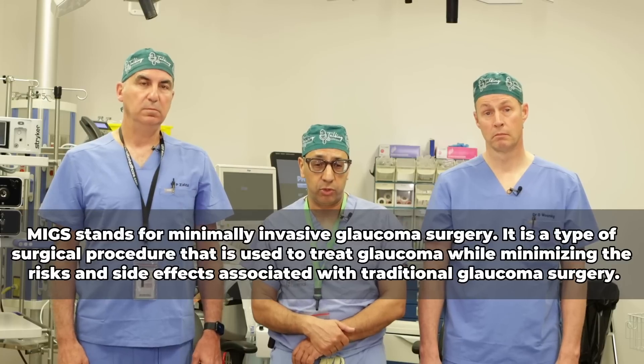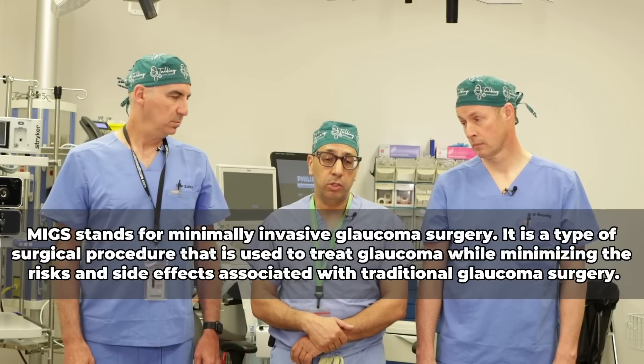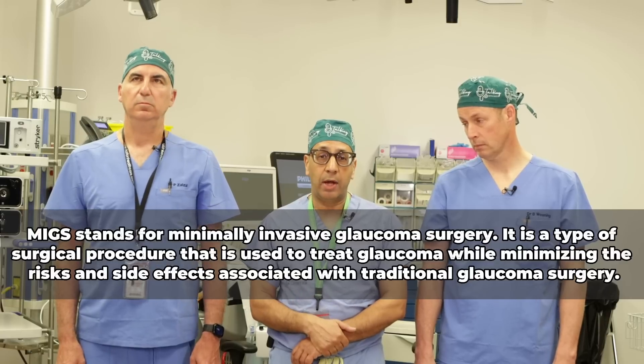If you've tried drops and laser and are in the unfortunate 20% for whom it's not successful, there are a number of surgical options. Twenty years ago we had two: a trabeculectomy and a tube shunt. Nowadays we have a large class of surgeries called MIGS — minimally invasive glaucoma surgery. We generally combine MIGS with cataract surgery, doing something to the internal drain of the eye through the cataract incision to help promote pressure lowering.